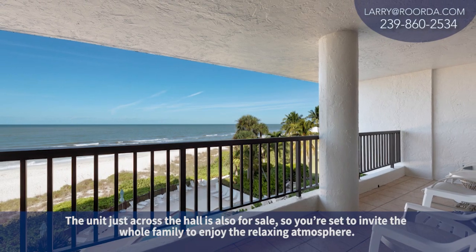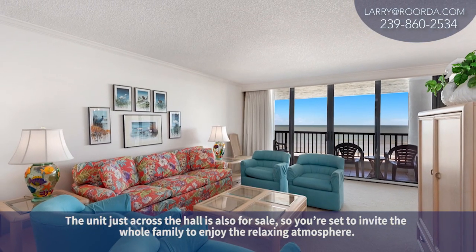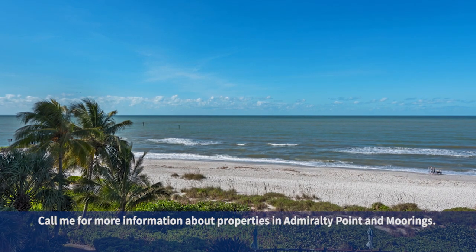The unit just across the hall is also for sale, so you're set to invite the whole family to enjoy the relaxing atmosphere. Call me for more information about properties in Admiralty Point and the moorings.